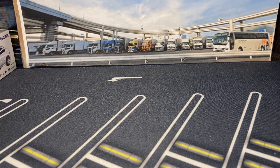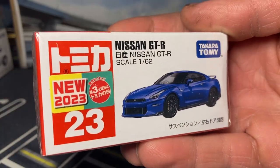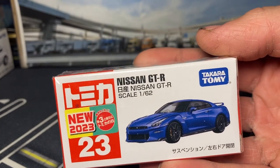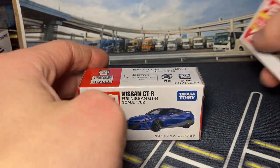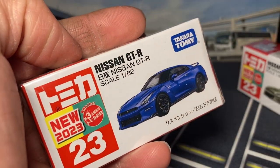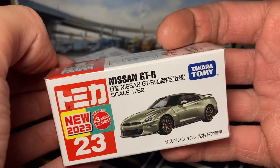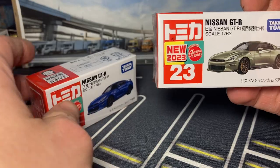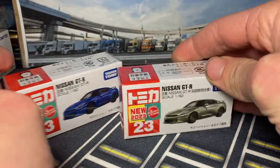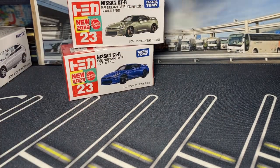Now we got some Tomica. We have the new Nissan GTR - because they've updated it so many times - this is the regular release. Here's the first color - they're going for R34 colors. This one is supposed to be Bayside Blue and then this one is supposed to be Millennium Jade - that's the greenish color, dragon's breath is the copper color. Super excited to take a look at those and compare them color-wise to what I have around here.